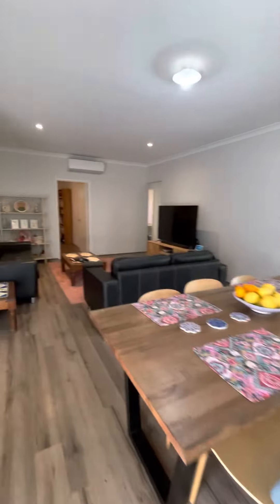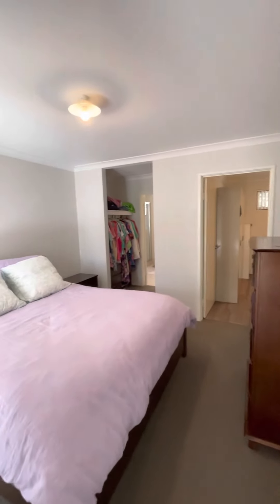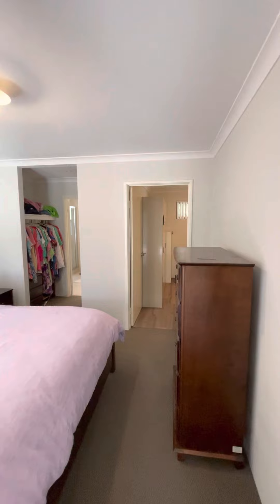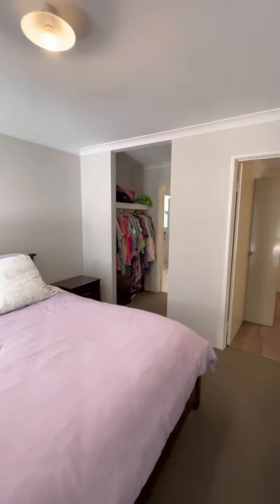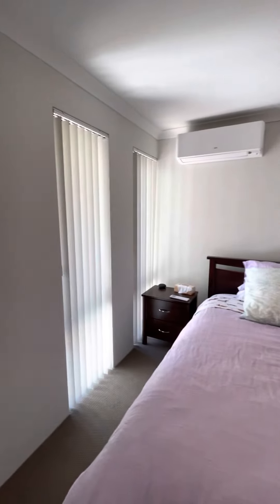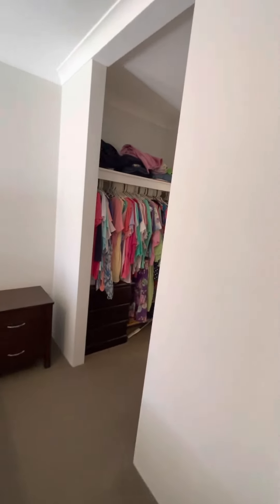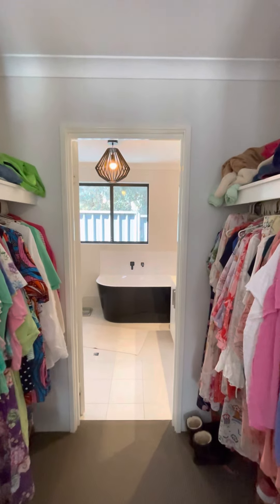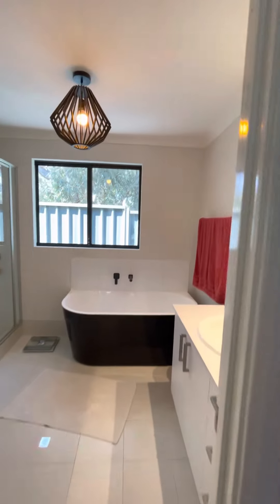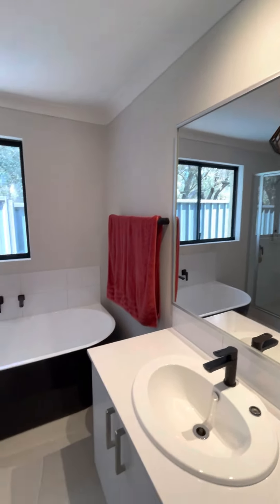Let's continue on — we'll start with the master bedroom. It's very cleverly designed. We can connect through the ensuite to what could be set up as a fourth bedroom — or a theater, or currently configured as a study. There's a separate reverse cycle split system air conditioner. The current owners have mentioned they hardly use the aircon at all.